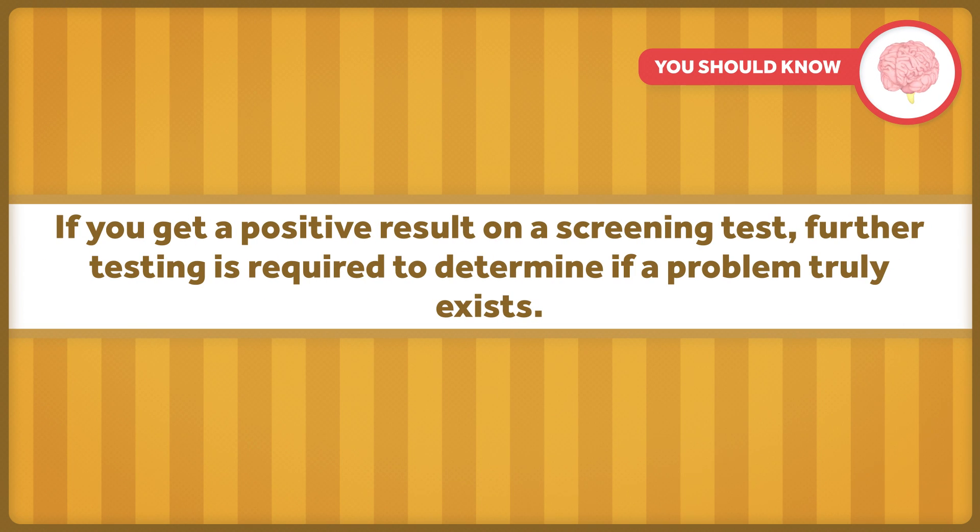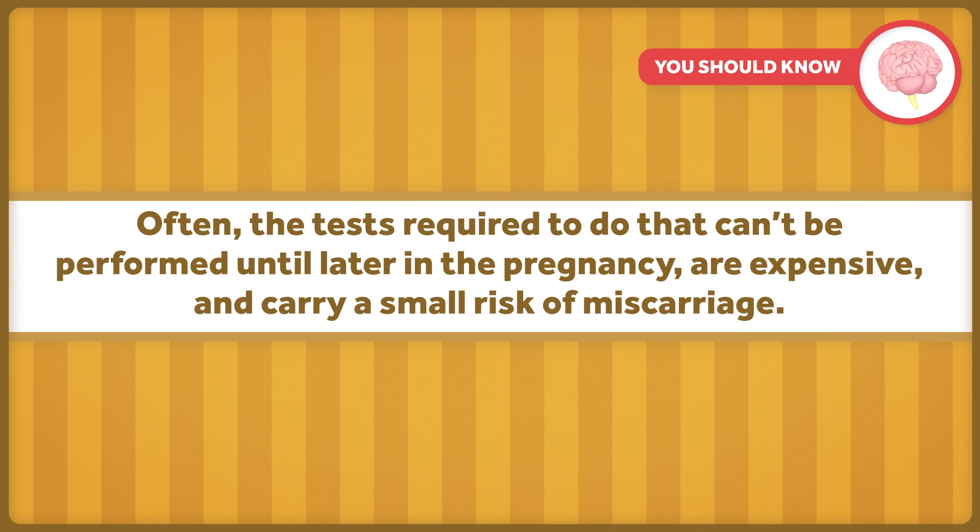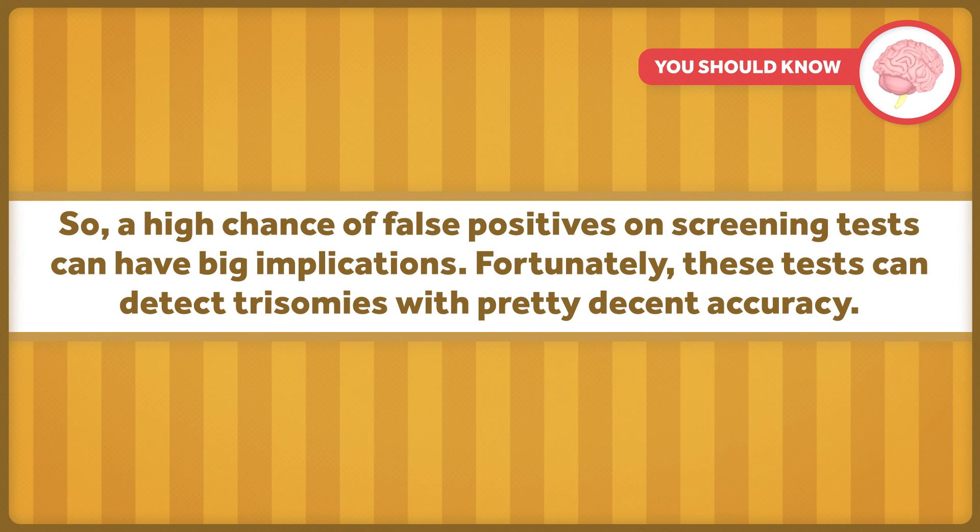If you get a positive result in a screening test, further testing is required to determine if a problem truly exists. Often, the tests required to do that can't be performed until later in the pregnancy, they're expensive, and they carry a small risk of miscarriage. So a high chance of false positives on screening tests can have big implications.